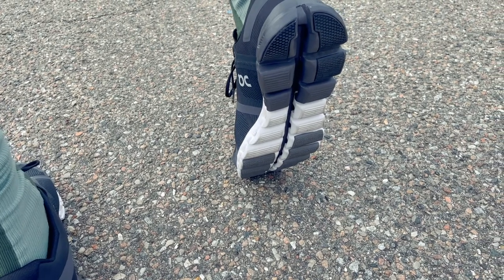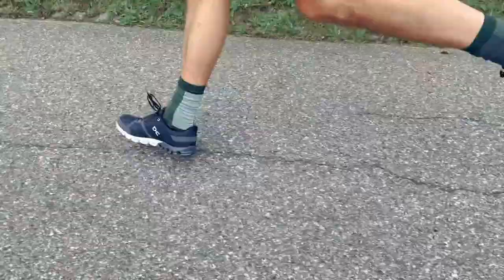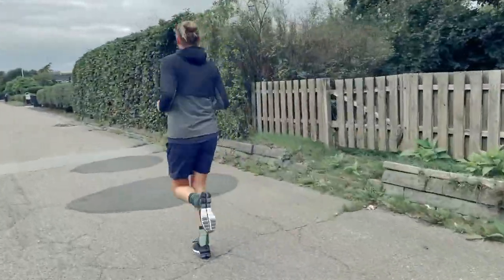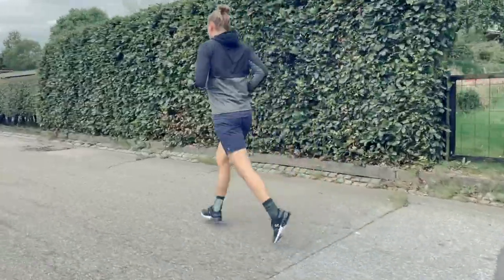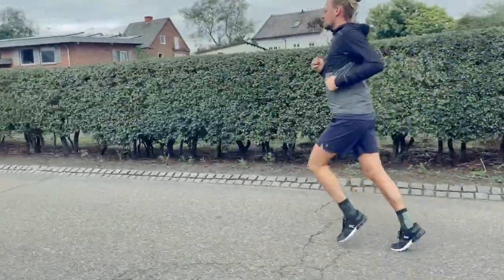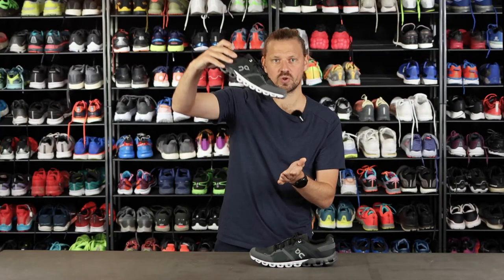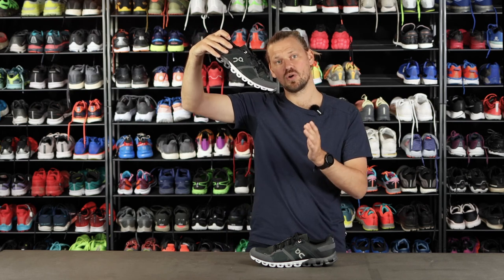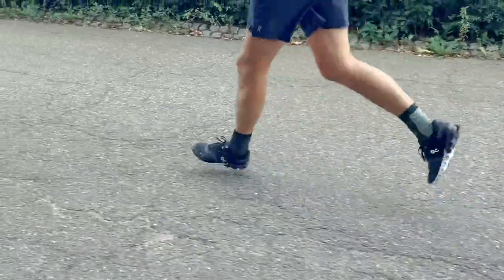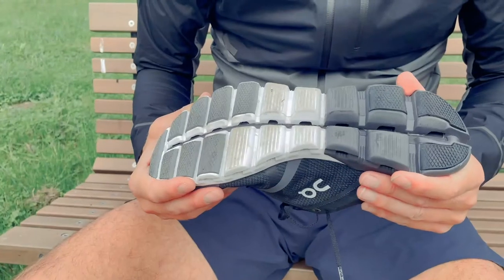The shoe is designed for you to land on the heel and then roll on. I'm a midfoot and forefoot runner, so it has a slightly different effect on me, but I still get the rolling sensation even though I don't quite get the same sensation as runners who land on their heels. If you land on the heel, you'll get a soft landing and then roll forward and get an increasingly more solid and responsive sensation in your takeoff. But for a runner like me, the landing and the takeoff become much more solid.